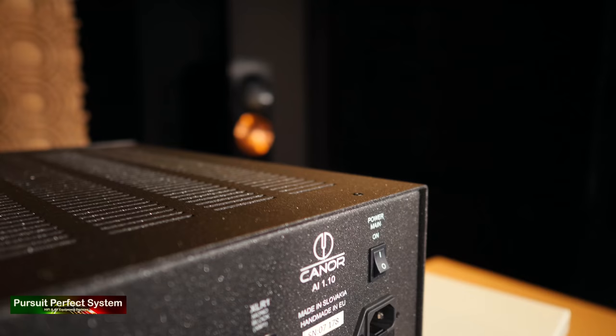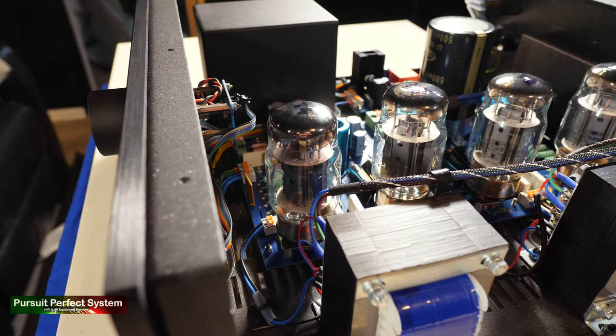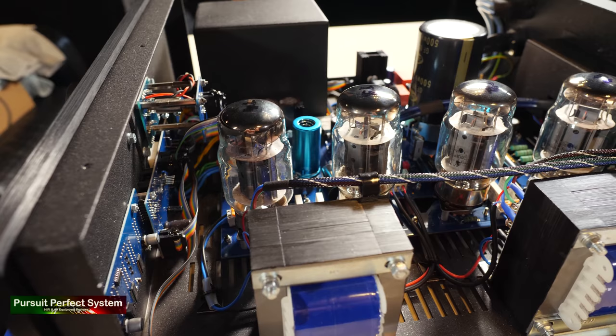The mid-range on the AI 1.10 is absolutely fantastic. When the system is set up right, you get a beautiful and full mid-range where both male and female vocals come across distinctly in a wonderful three-dimensional soundstage. The mid-range of the AI 1.10 is glorious — but it is a tube amplifier, so we may expect that anyway.